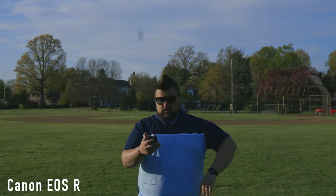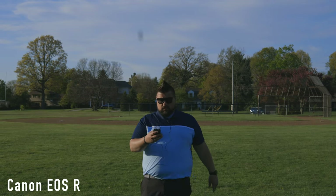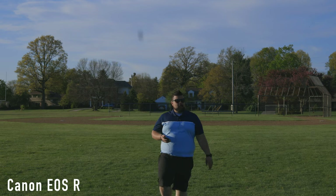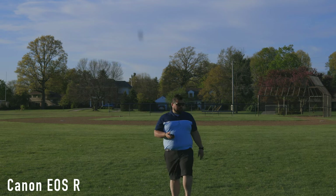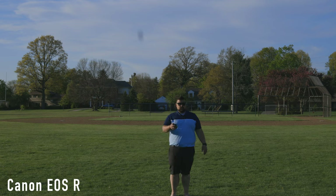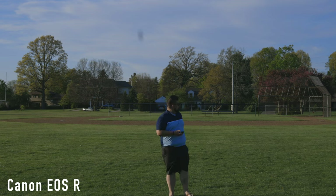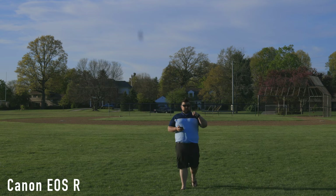Let's jump outside and see how this thing performs in some vlogging tests. This is filmed on a Canon EOS R. I'm walking backwards — at this point I'm probably about 25-ish feet away, with a baseball field behind me.